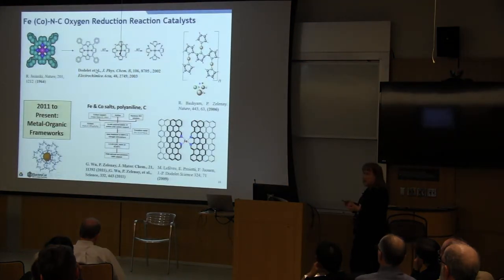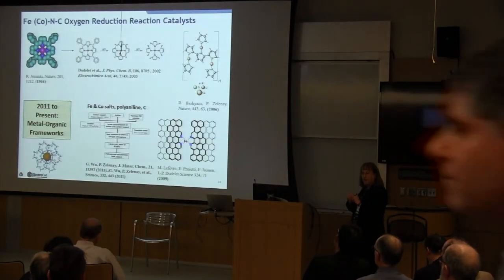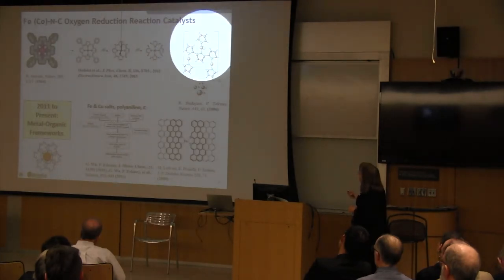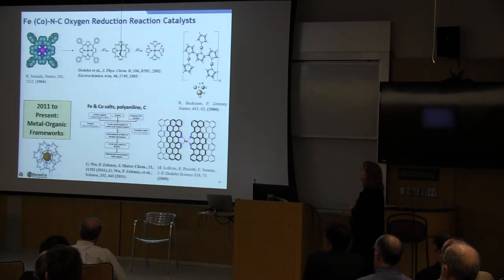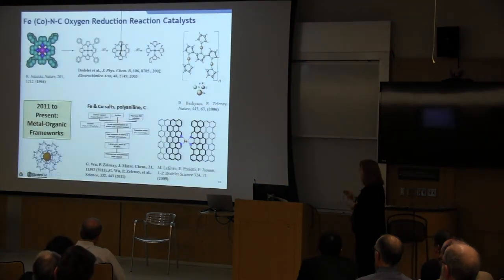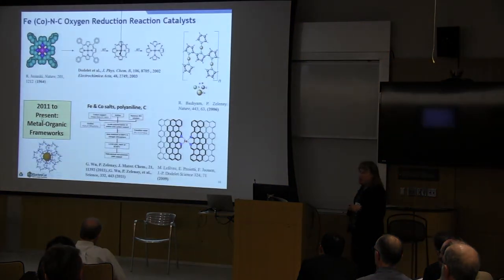The real breakthrough came in the early 2000s when the Dodelet group pyrolyzed or heat-treated these materials — starting out with expensive macromolecules and destroying them through a heat treatment process — but finding that the metal-N4 coordination is retained and embedded in a graphene matrix. With a notable exception at Los Alamos where cobalt coordinated to polypyrrole showed decent activity and durability, the entire field moved toward heat treatment of either expensive macrocycles or mixtures of iron/cobalt salts, polyaniline, and carbon sources. Around 2010-2011, two groups started using metal-organic frameworks with the cobalt or iron N4 coordination distributed through the MOF, then pyrolyzing that material to form the active site.